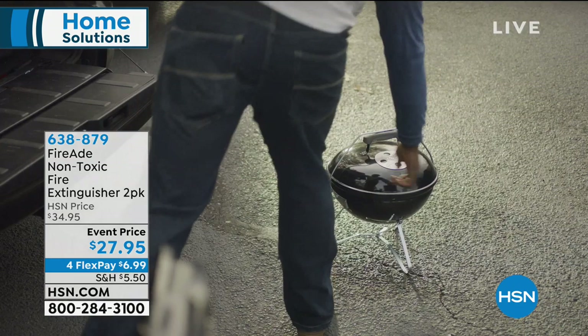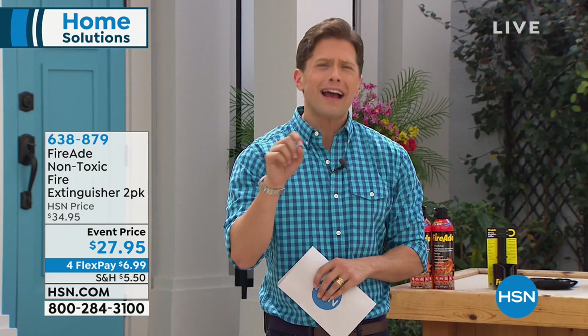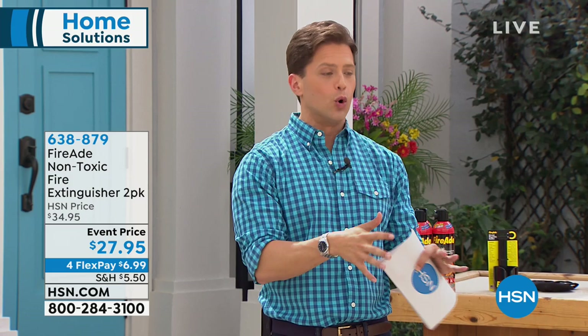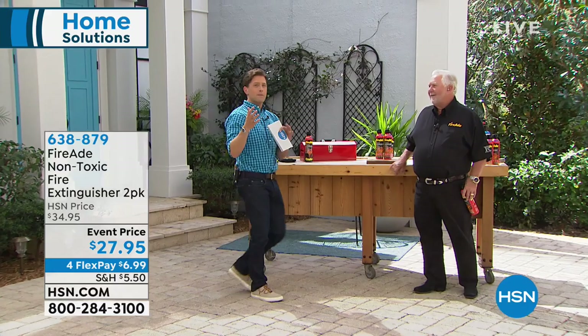A lot of us don't have a fire extinguisher, or it hasn't been serviced, it's old, rusted out, expensive, or we're afraid to use it and the kids don't know how to use it. What if there was a great little spray bottle — with a formulation used by over 7,000 professional fire departments around the country — that could not only put out a fire but actually cool it right at its source? Ron is joining us here at HSN with a better value than you can get anywhere else.